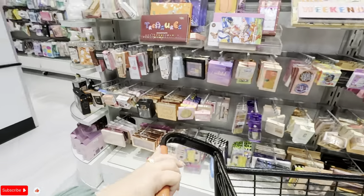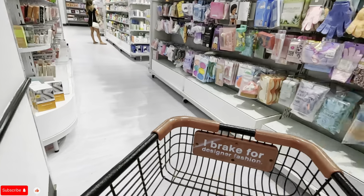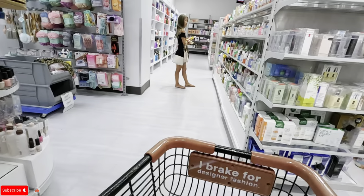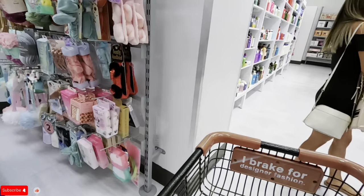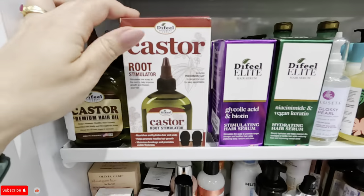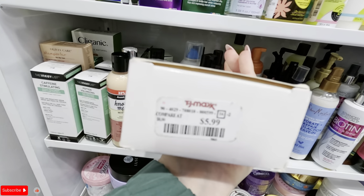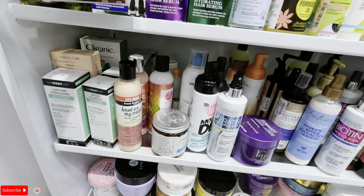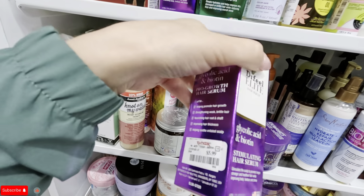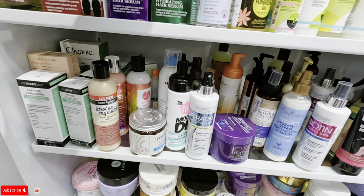I've never been to this TJ Maxx store before. Let's see what else they have back here. I'm a little scared of the hair stuff. What is this? Pasture oil root stimulator for $5.99. And what is this — glycolic acid biotin stimulating serum, also $5.99.